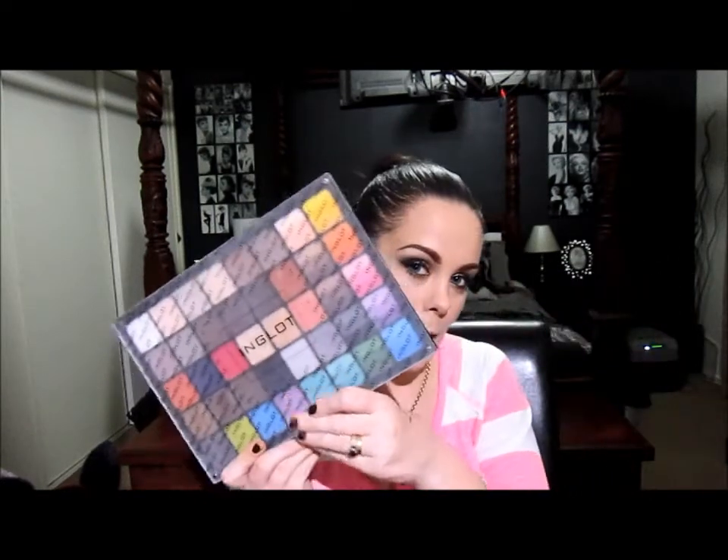It wouldn't be the right favourites video if I didn't show my Inglot palette. I love my Inglot palette — I basically use it every single day. I don't remember the last time I used one of my other palettes, which is kind of bad.